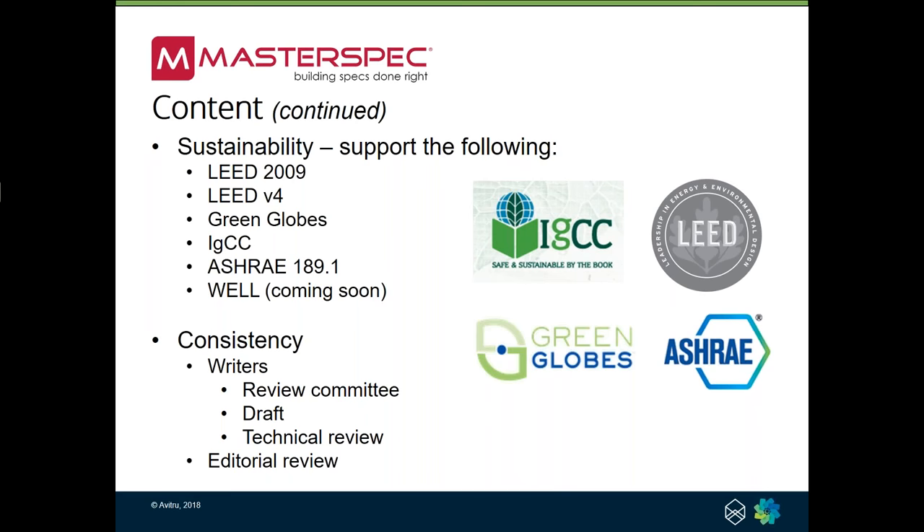How we achieve that consistency is through a pretty intensive process. We've got our review committees and writers who coordinate with the review committees. Once they've agreed on what the changes to a specification section would be, we go ahead through a draft phase that can be anywhere from a couple of weeks to a couple of months, at which point it gets reviewed by at least one, if not a couple of other people. Then we go through what we call a technical review — we're looking at it from a fairly technical perspective, making sure it covers essentially the scope. Once we're done with technical review, we go through what we call editorial review — a group that looks at a specification section from the perspective of whether it meets the criteria of the English language and the legal criteria we maintain within MasterSpec.